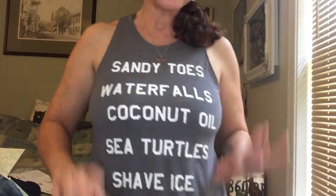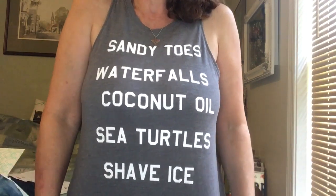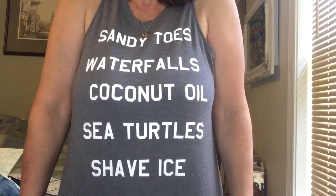Before I try things on, I wanted to share my shirt. I got it from Nordstrom Rack for $14 — it says 'sandy toes and waterfalls, coconut oil, sea turtles, shave ice' and it's super soft. If you're looking for trendy shirts, Target, Kohl's, and Nordstrom Rack are my go-to. I'm also willing to spend $30–$50 for a really great graphic tee — I work with teenagers so I wear shorts, jeans, and graphic tees most of the time.